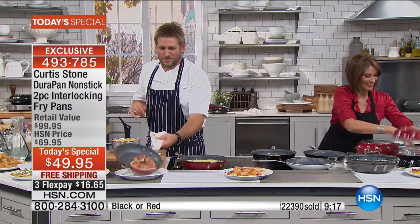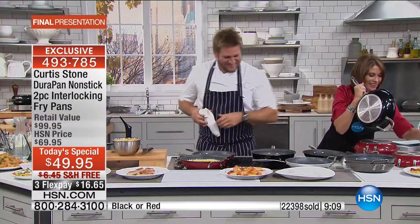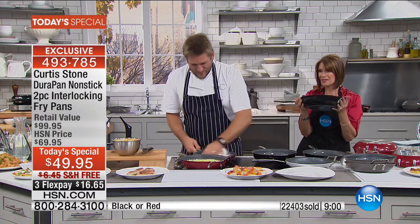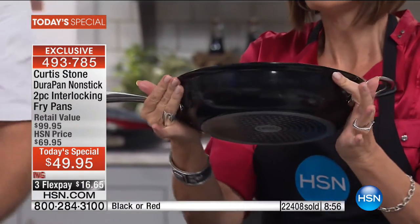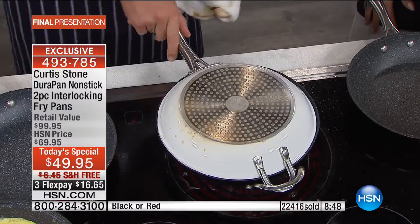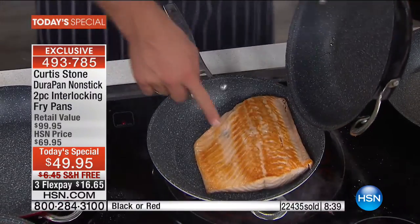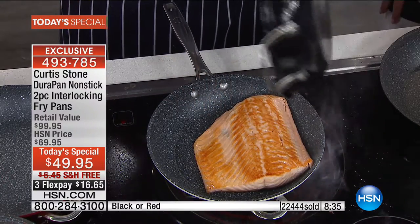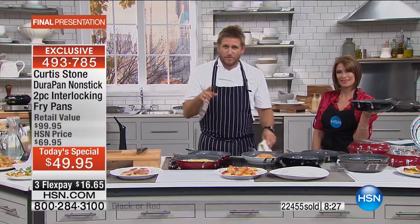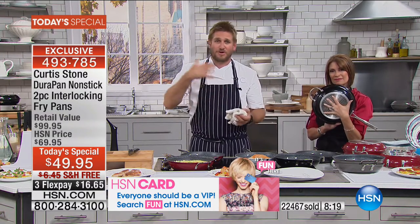Phyllis says she's excited she doesn't have to flip anything anymore. The black is elegant and will look beautiful on the table. Showing the flip one more time — you just pick it up and flip it over. Beautiful golden color on the salmon — it's a magic pan. You can serve it skin side up or down. The other great benefit not mentioned: cooking two pans at once actually speeds up the whole cooking process.